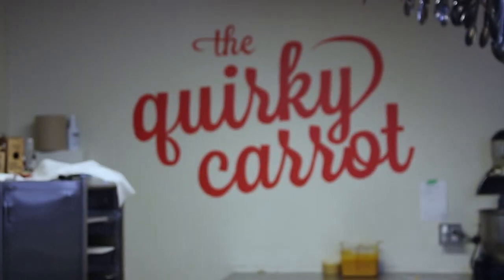We're in the Quirky Carrot kitchen today with Chef Julia Graham. Hi Linda and welcome to the kitchen. Thanks for having us today. I'm so excited to be here. It's the first time I've been on the other side of the counter. We love having you in the dining room, but this is special. This is fun.